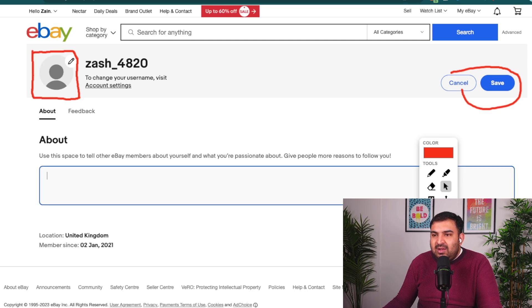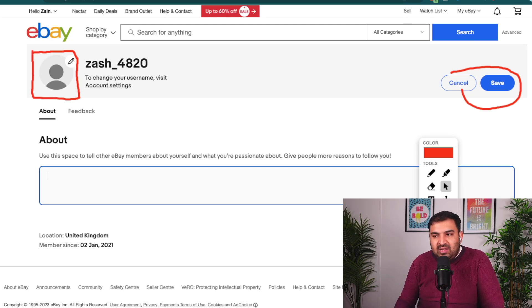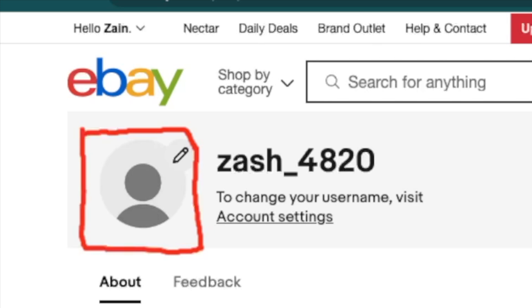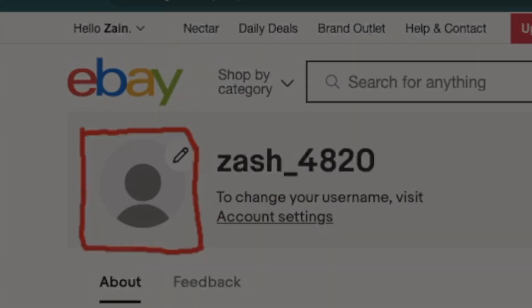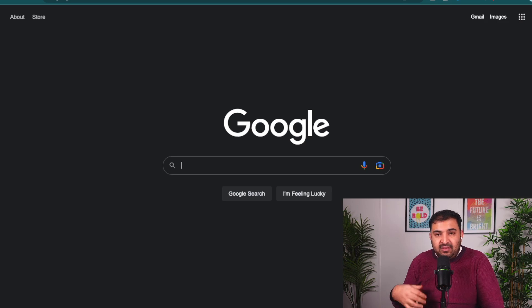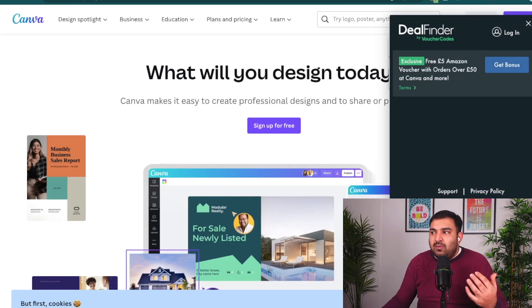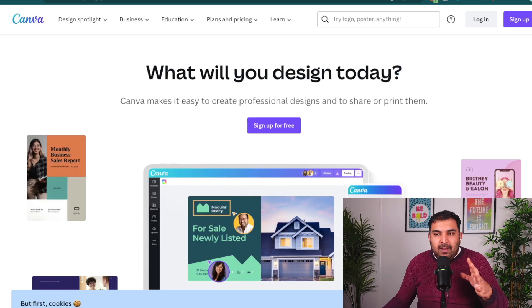In Edit Profile, you need to tell something about yourself — just a little information about what you're passionate about, your store, whether you're based in the UK or selling quality items. Do not leave this empty — that is very important. To upload a logo, click the pencil icon on top of the dummy profile picture. eBay will then prompt us to add a logo. To create one, come back to Google and go to a free website called Canva — you don't need to pay anything. I'll leave the Canva link inside the description.